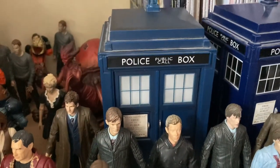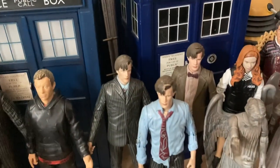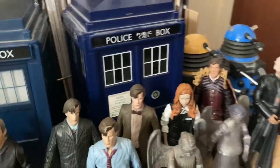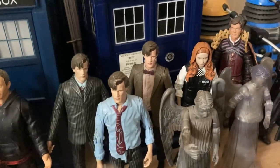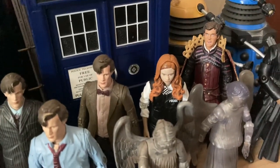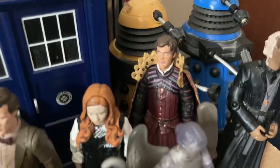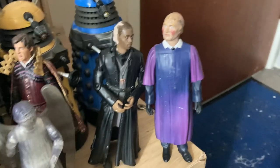Then of course we have the flight control TARDIS and then the Master. Then we go to Matt Smith over here - to represent a little bit of Series Five we have the Series Five flight control TARDIS. Then of course we have the newly regenerated Eleventh Doctor wearing his outfit from the end of The Eleventh Hour, Amy Pond in a police uniform, two Weeping Angels, and then the alien fish people, two Daleks, and the Smilers.